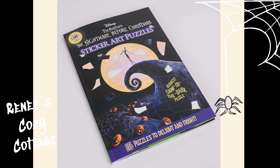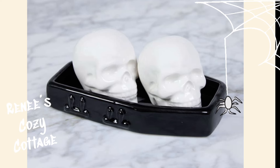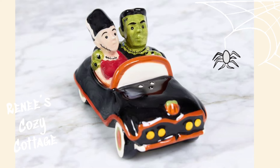This Nightmare Before Christmas sticker puzzle book is $8.00. This skulls and coffin salt and pepper shaker set is $5.00. And this cute Frankenstein couples salt and pepper shaker set is $4.50.